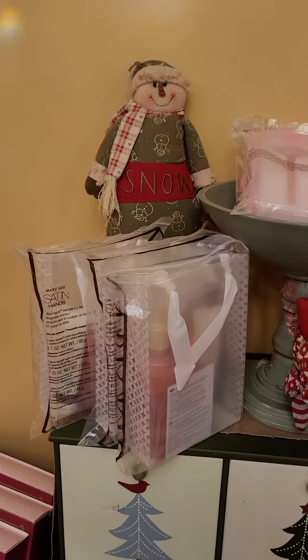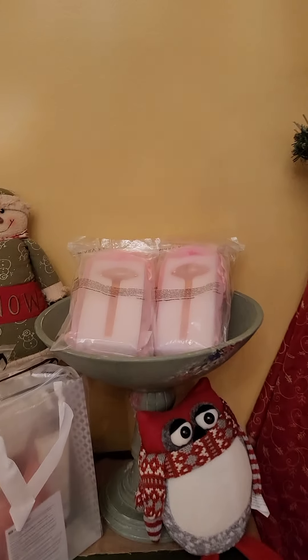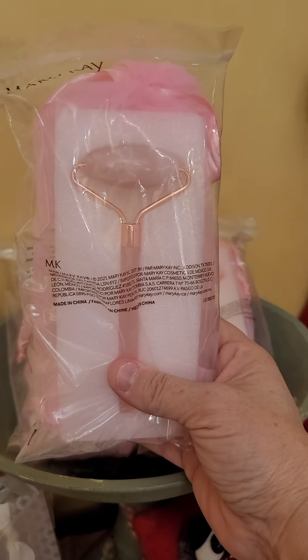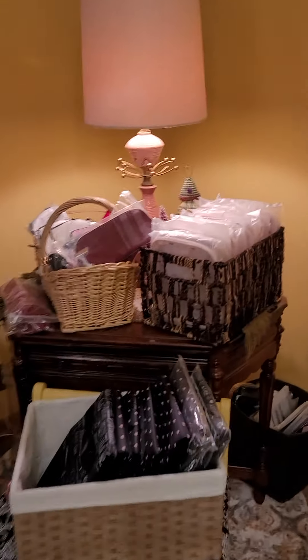Over here we have our Satin Hands — the pomegranate Satin Hands, which is a limited edition item. By the way, when you get any skincare set at the open house, you will get one of these rose quartz rollers for just $5.